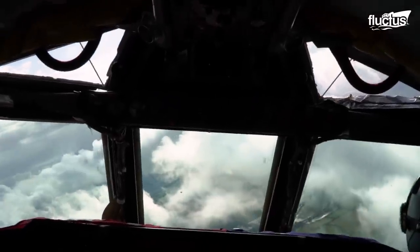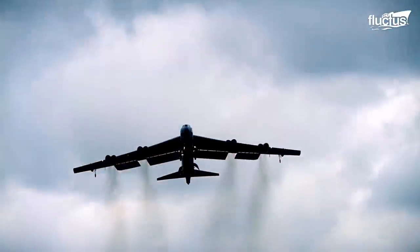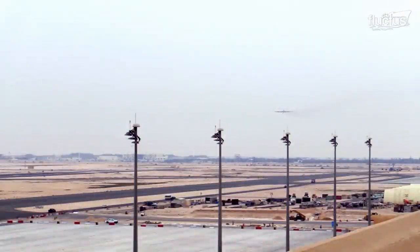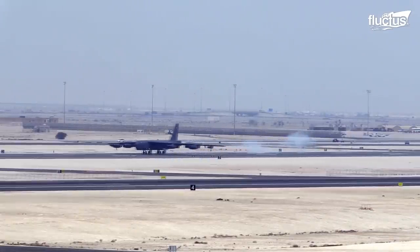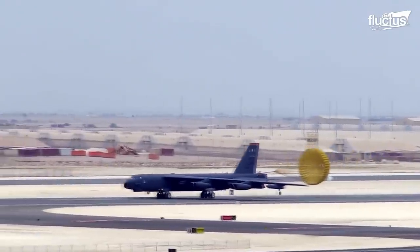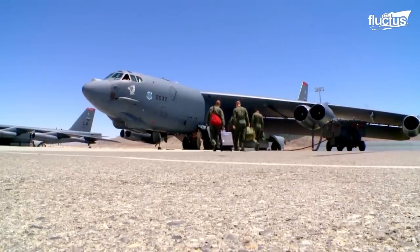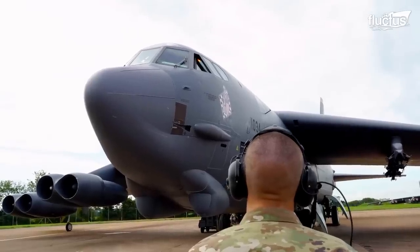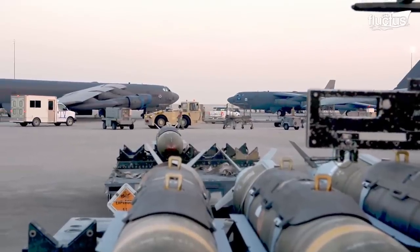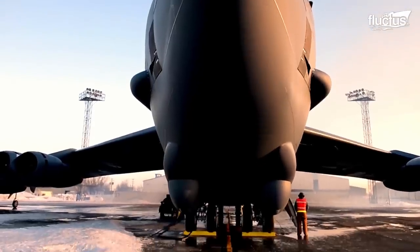B-52s have the capability to perform a variety of missions. These jets carried 40% of the weapons used in Desert Storm. The U.S.'s fleet of B-52s is estimated to be 76 strong as of 2019. These behemoths don't come cheap — each plane costs roughly $84 million to build.